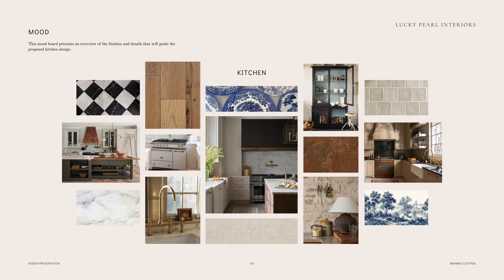My next step was to create a mood board. These boards are always so helpful because I can hone in on the main elements that I think will bring the design together. In this case that includes examples of flooring options that I really like and, most importantly, these moments of blue and white that will make the kitchen feel so special.